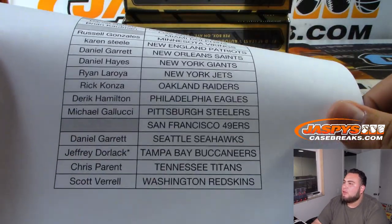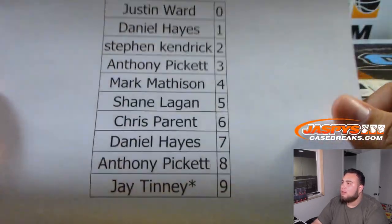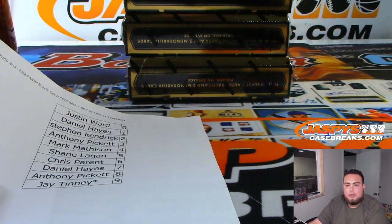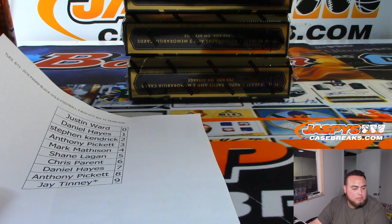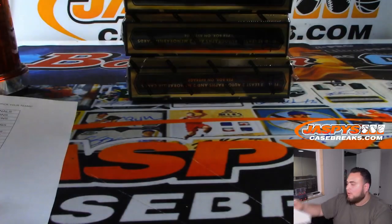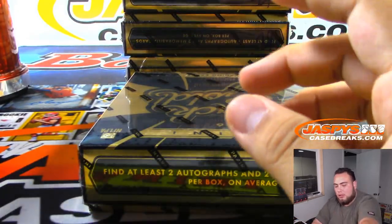Last spot mojo I believe is going to be Jeffrey Dorlak with the Bucks, and here are the random number blocks for these teams. Let me quickly add the teams in here — I'll create a new list that way we don't get any confused. Alright, here you go, four boxes in this half case.